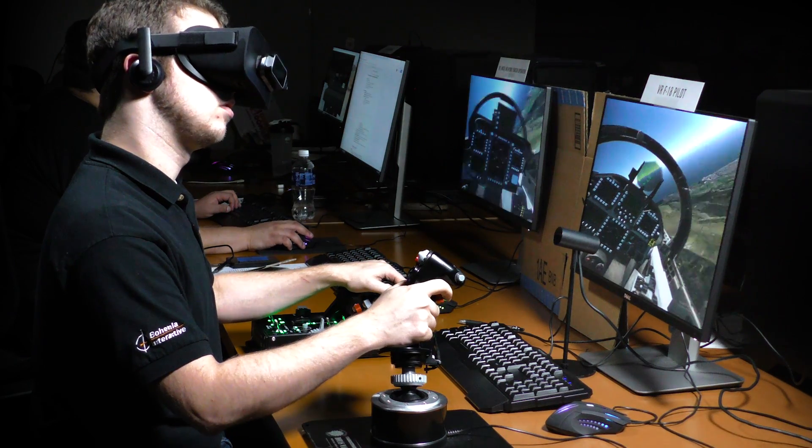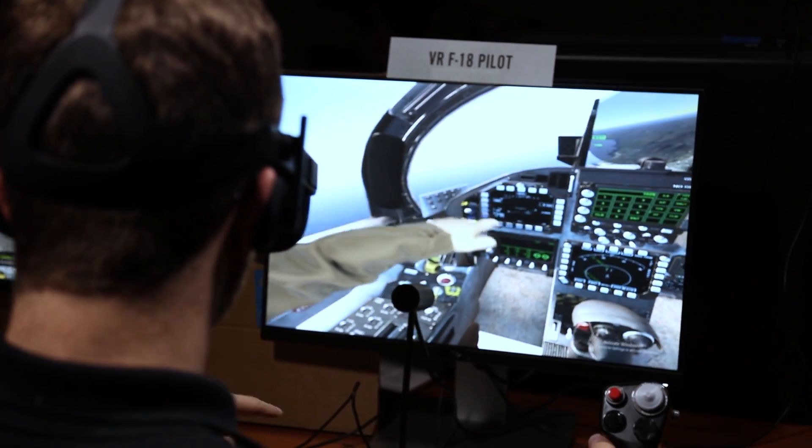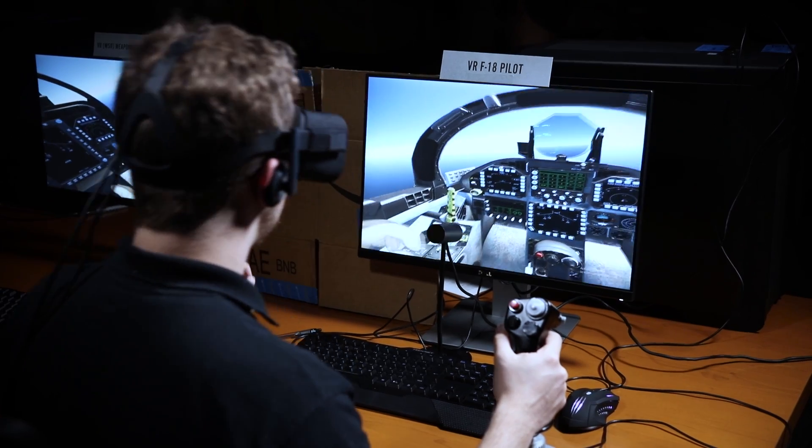The F-18 has both pilot and WISO stations simulated, and Leap Motion allows the crew to interact with all of the onboard systems.